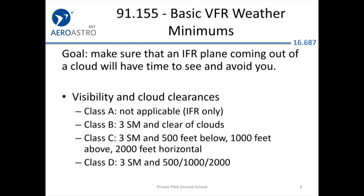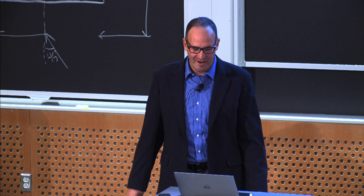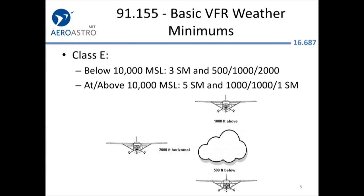The goal of the basic VFR weather minimums is to make sure that an IFR plane coming out of the clouds has time to see and avoid you. Air traffic control's job is to separate IFR airplanes from each other, not to separate IFR and VFR traffic. They will tell you about them, but you're responsible as a VFR pilot for staying reasonably clear of clouds. Just review these cloud clearances.